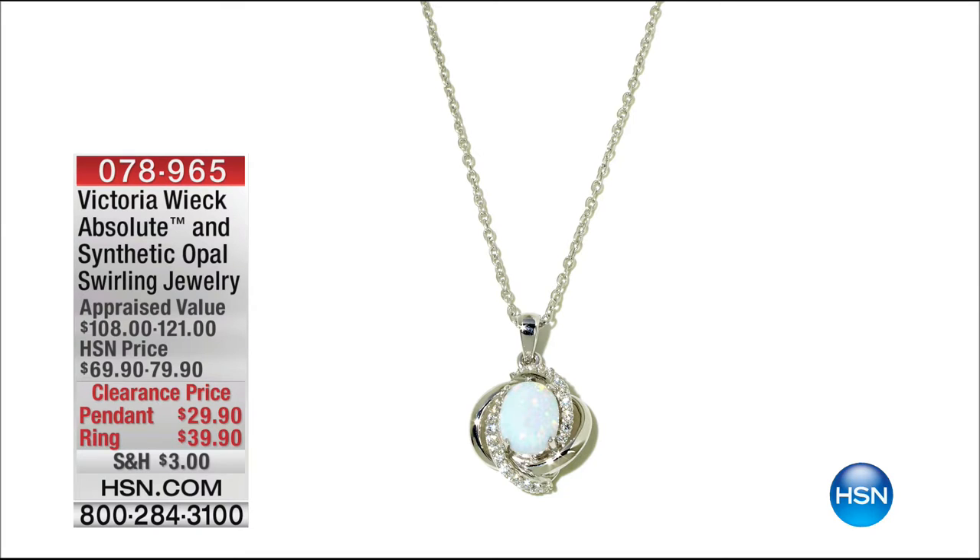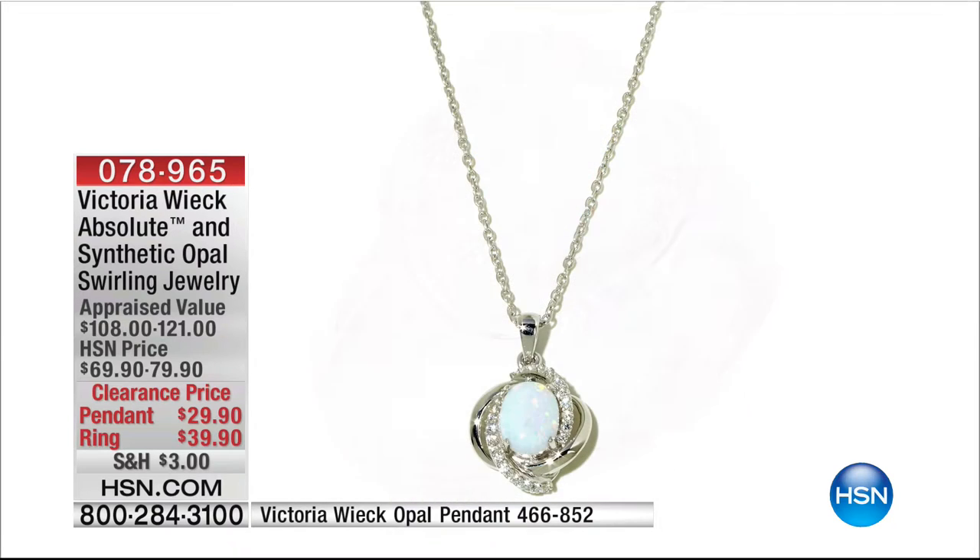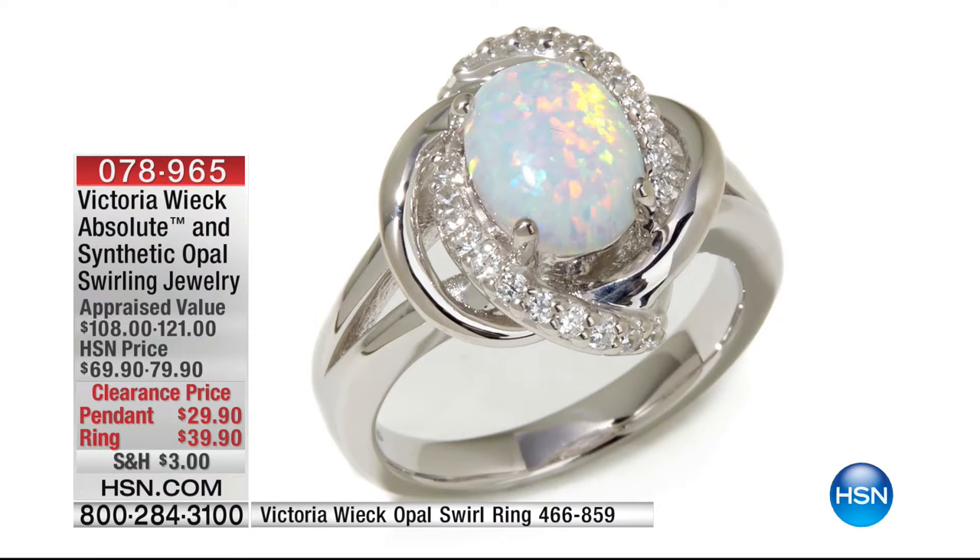Coming up at the beginning of the hour was our Absolute and synthetic opal. The pendant was $29.90 — ridiculous. We have only 50 remaining. And then there are a few more available in the ring at $39.90. So if you'd like to take advantage, we definitely suggest you grab it.